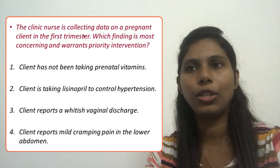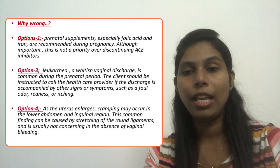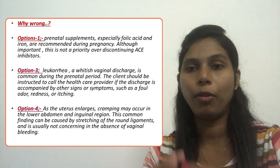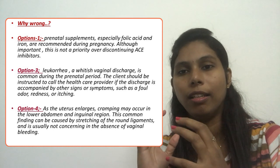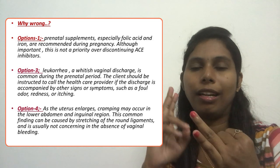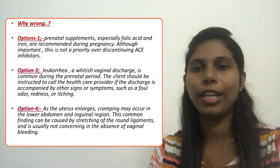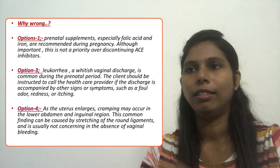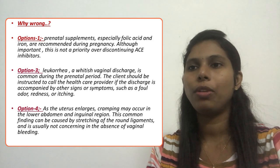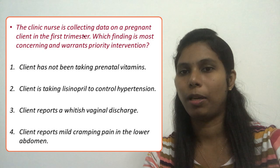Option three — vaginal discharge — that is leukorrhea, which is usually an expected finding during the prenatal period. However, if the amount is more and it is associated with a foul smell or other signs and symptoms, that would need some intervention. But it is still not as much of a priority as option two.